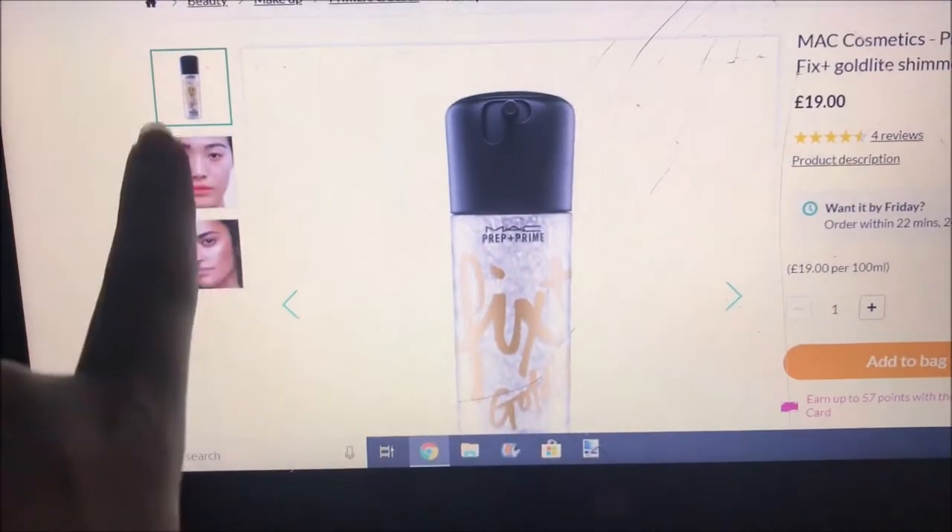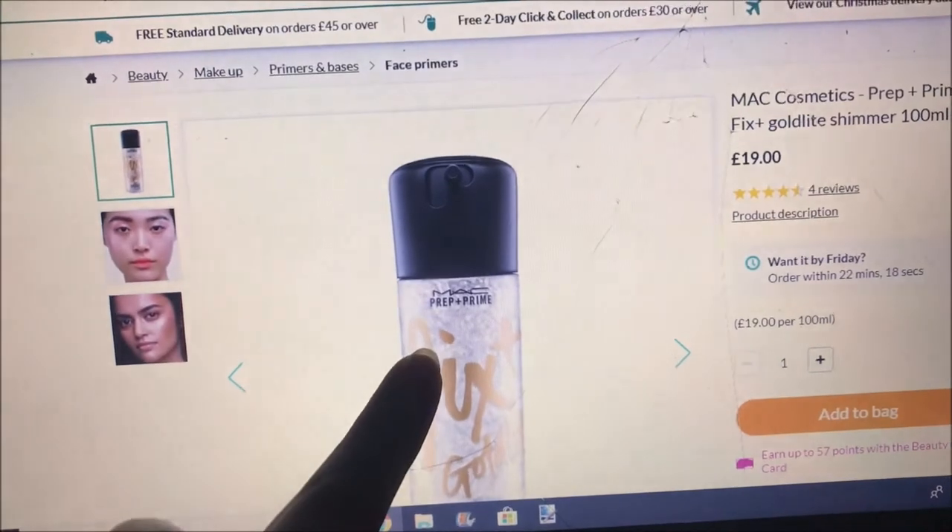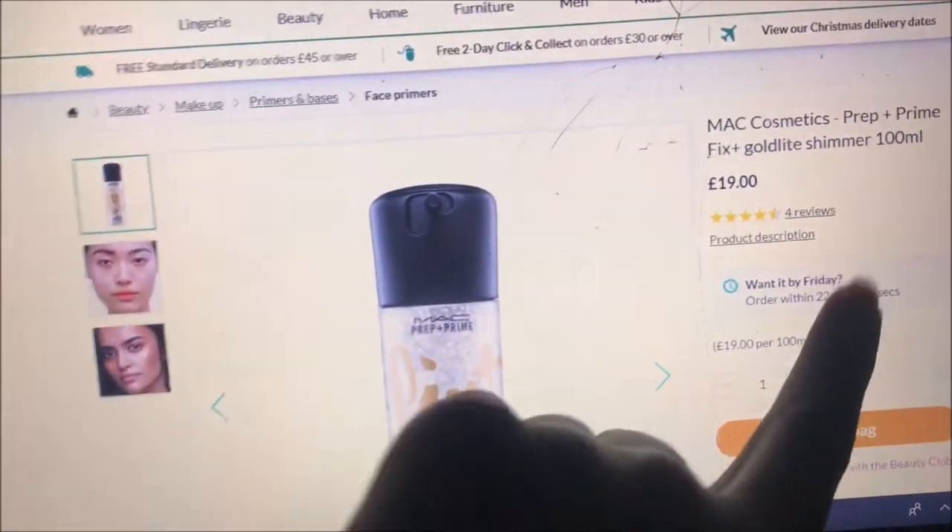The next and last thing I'm picking up from Debenhams is the MAC Cosmetics Prep and Prime Fix Plus Gold Light Shimmer. James Charles kind of doesn't recommend it but he uses it a lot in his videos. I need a new setting spray because I don't have one, and this one James says is good. It's got gold shimmer in it so hopefully it'll give a bit of life to my face — it's like £19.